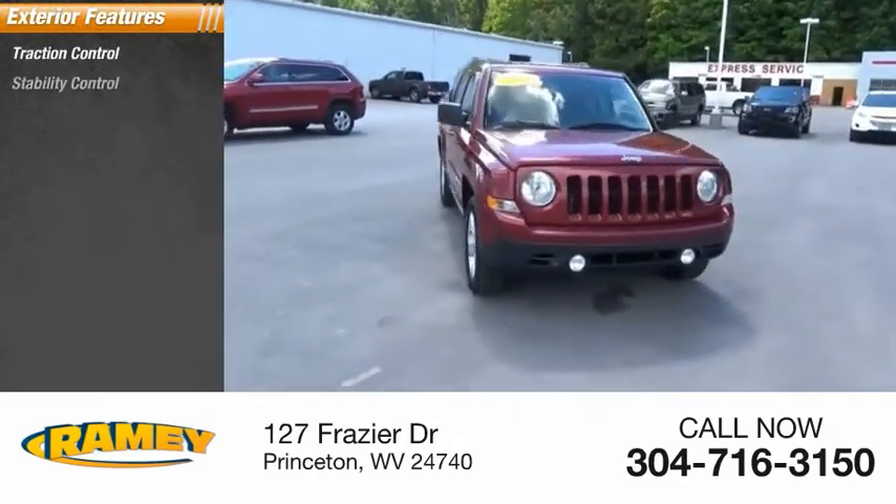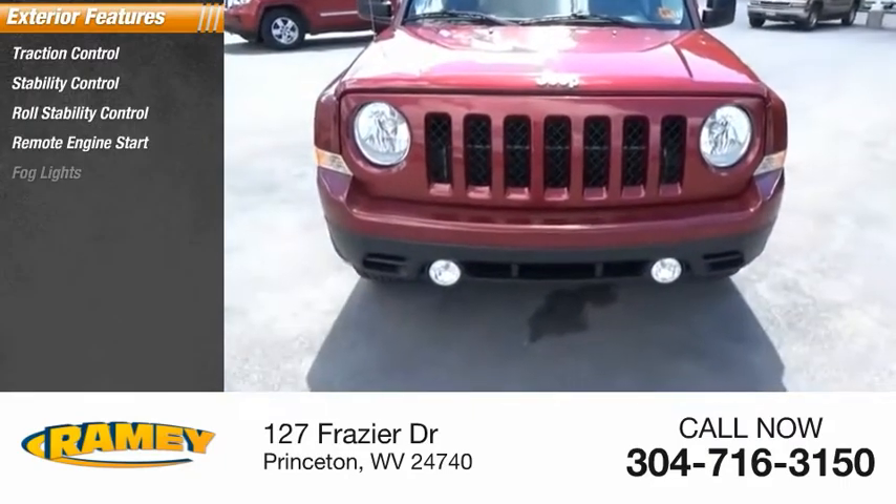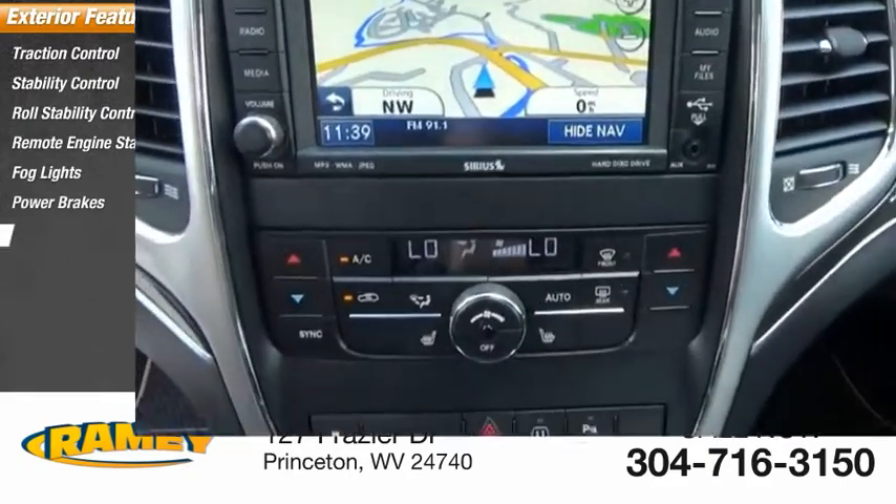Traction control, stability control, roll stability control, remote engine start, fog lights, power brakes, braking assist.